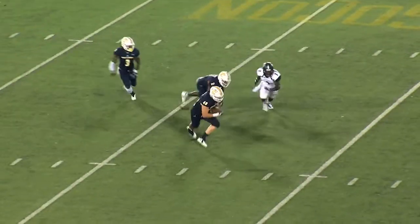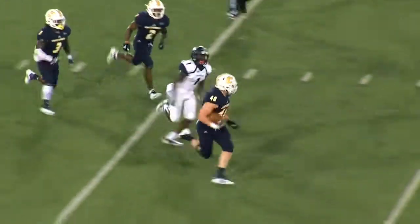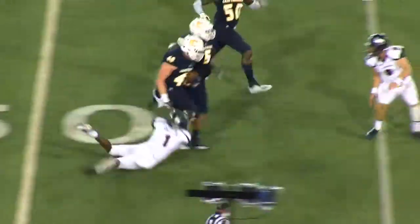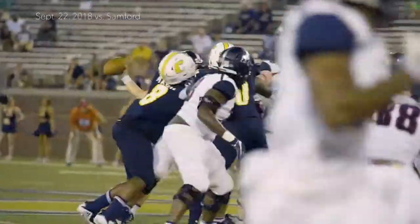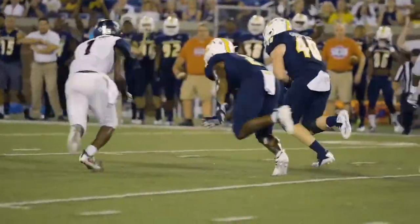Sets up, throws, picked off — intercepted by Marshall Cooper. Cooper at the 40 to midfield, on his feet at the 40, 35, and finally brought down by the Southern Conference's tackle leader.